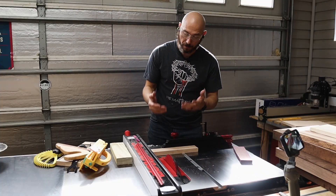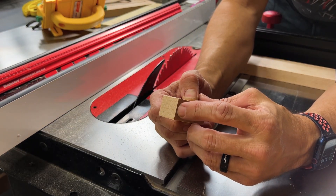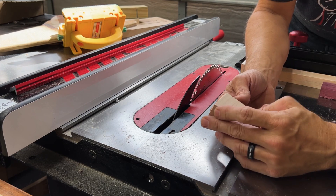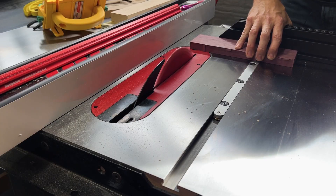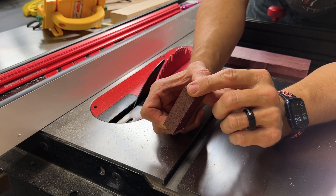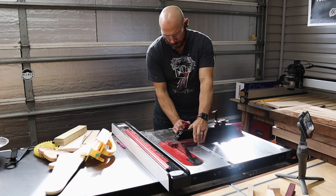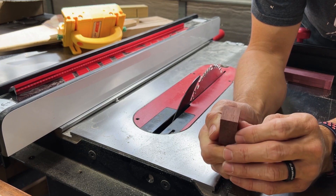Now cross-cutting hard maple with the Diablo — there's a little tear out on the back, but it did really well. Cross-cutting maple with the CMT — good clean cut, no tear out, just a solid cross-cut. Cross-cut purple heart with the Diablo — on the bottom and back there's a tiny bit of fraying, but you can get away with that. CMT on purple heart — zero tear out on the bottom, just a tiny bit of fraying on the back, very minimal.